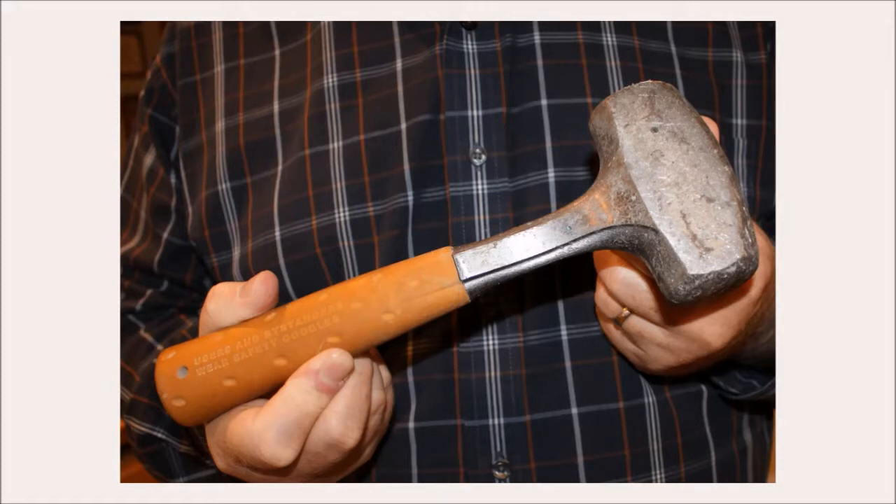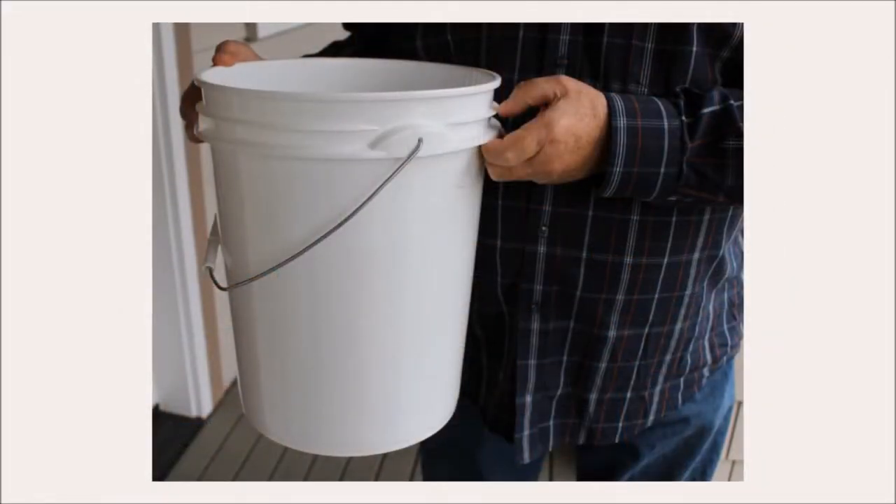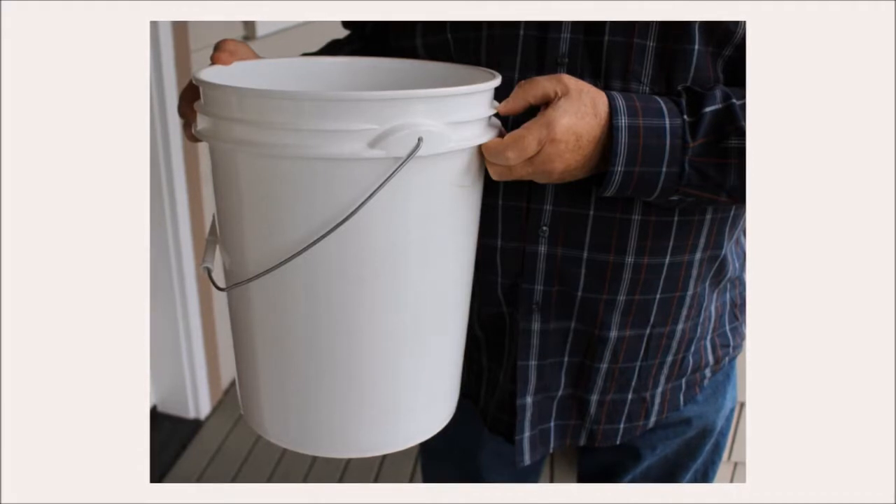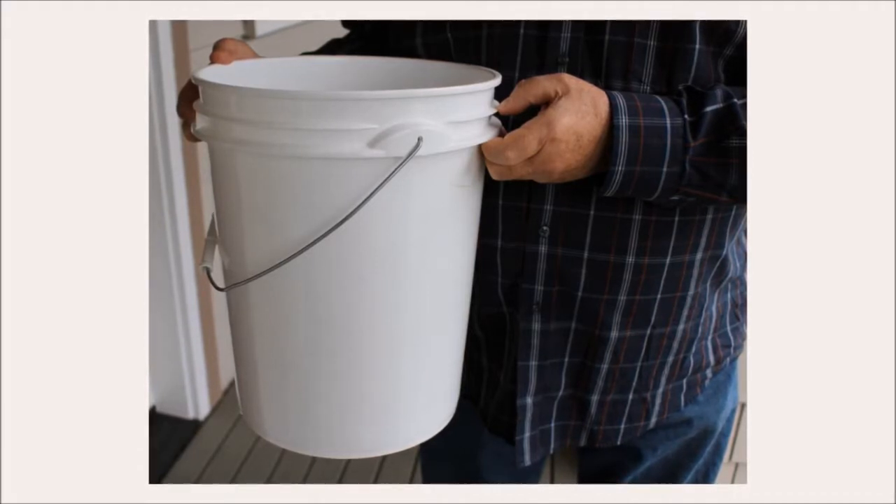Of course, be sure to wear some kind of eye protection. Bits and pieces of rock can fly off into all kinds of directions when using this hammer. The second tool I have with me is a five-gallon pickle bucket. This allows me to collect rocks on the fly.